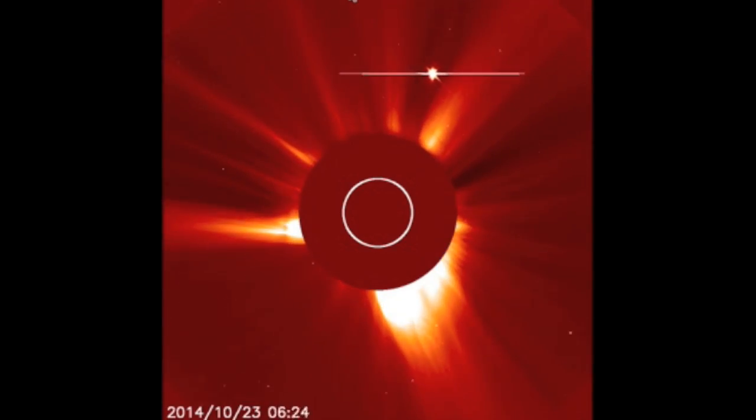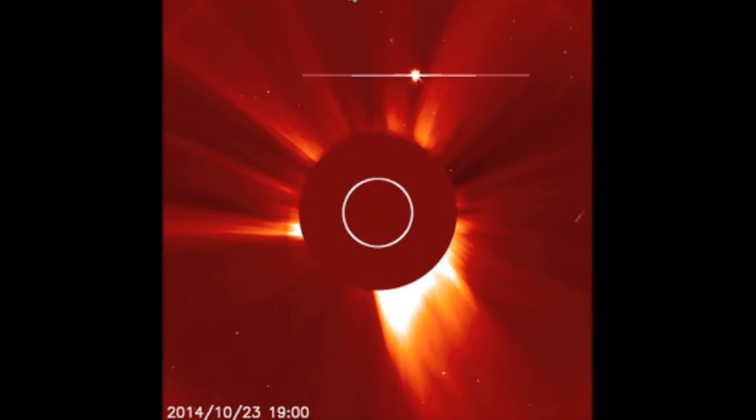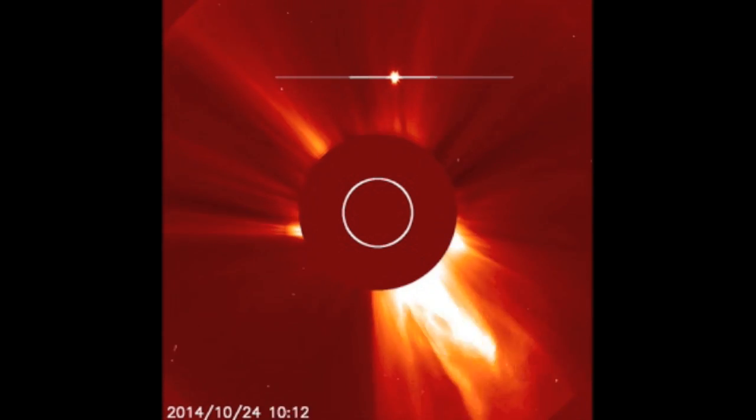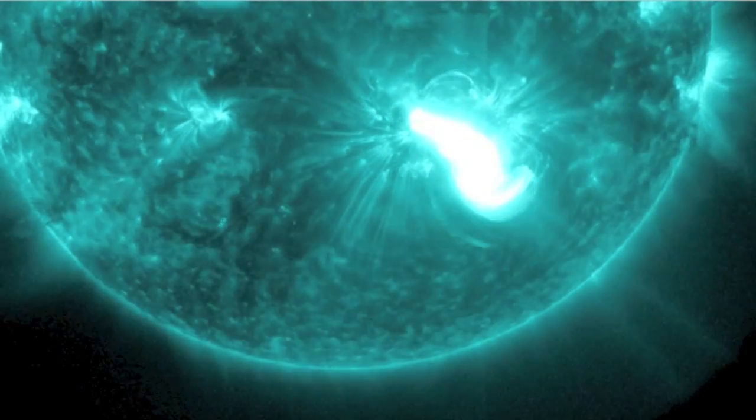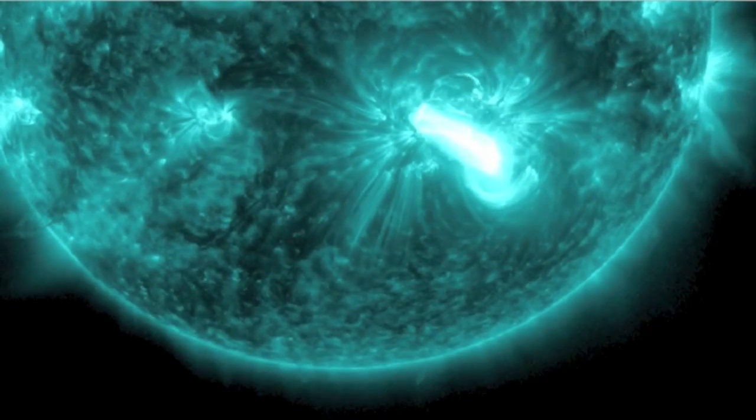Good morning folks. The current solar uptick began as Mercury conjoined the Sun. Last night, Venus capped off the conjunctions just above our star, and the largest solar flare of the uptick rang out from our same active region.